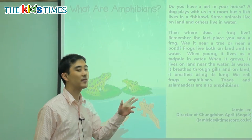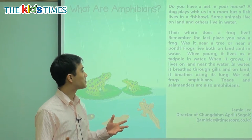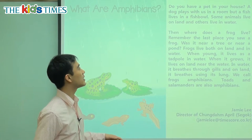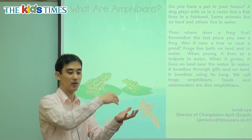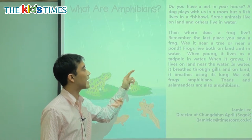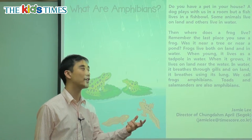Do you have a pet in your house? Like a dog, maybe a cat? A dog plays with us in a room, but a fish lives in a fishbowl. We cannot play with the fish — it's just in the fishbowl — but we can play with the dog. Some animals live on land and others live in water.